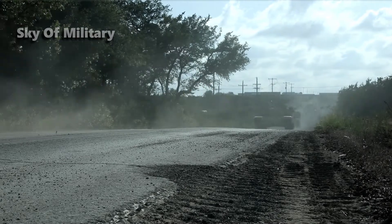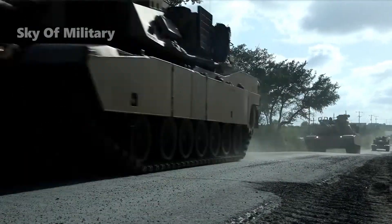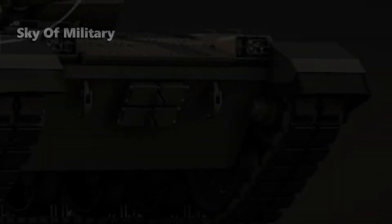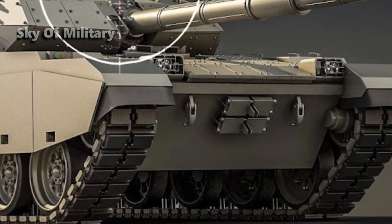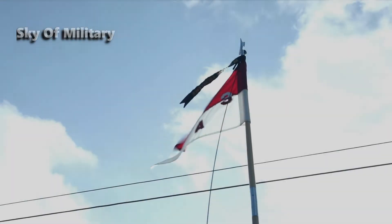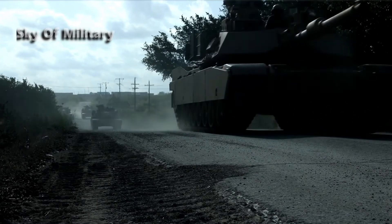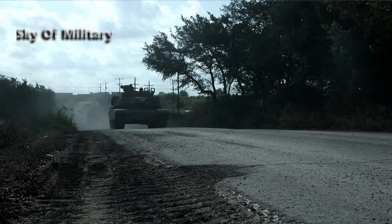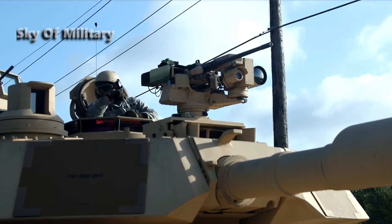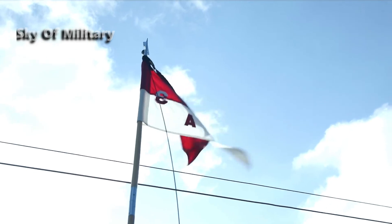Elbit Systems' laser warning system e-LAWS and threat detection system (TDS) detect, categorize, and pinpoint laser sources, infrared illuminators, and laser range-finders. In addition to laser sources, the Multi-Threat Detection System detects, categorizes, and pinpoints radar RF sources. All of these systems allow for training within the vehicle and include built-in tests.